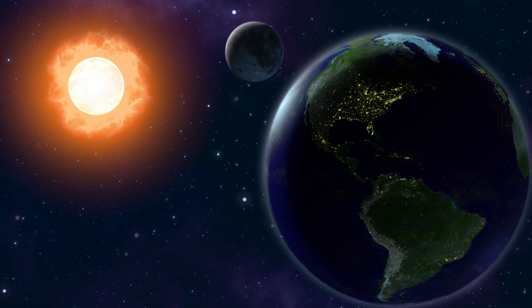The moon takes 27.5 days to orbit the Earth, and the orbit of the moon is elliptical, so that during the orbit the moon is sometimes closer to the Earth, and this is called perigee. The moon's gravity and the elliptical orbit of the moon around the Earth have a substantial effect on the Earth's tides.